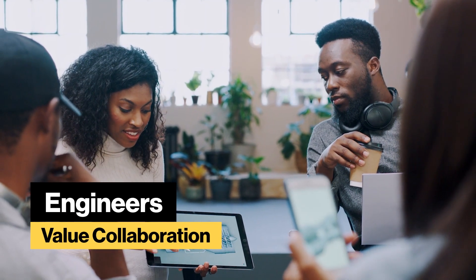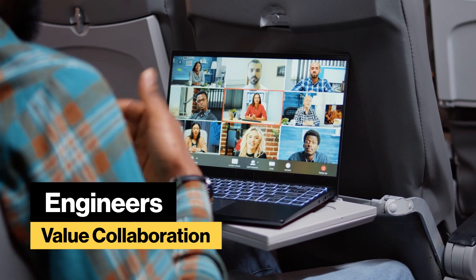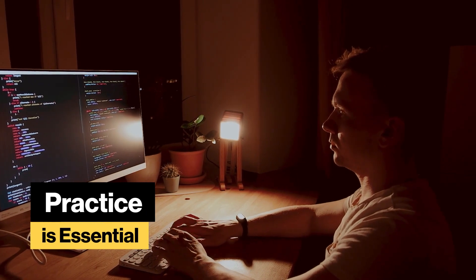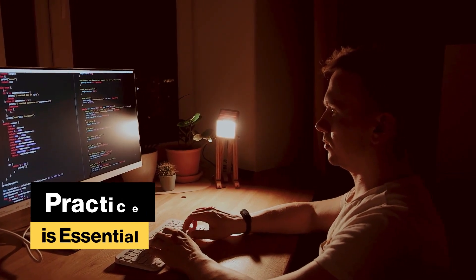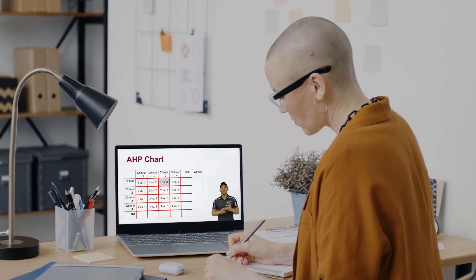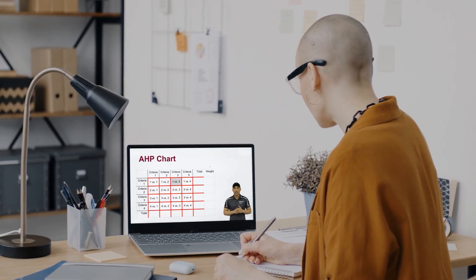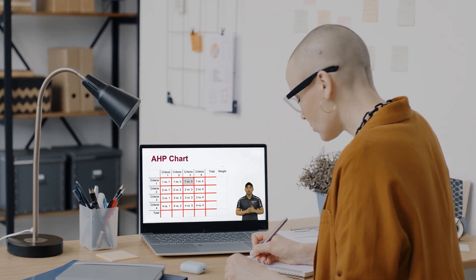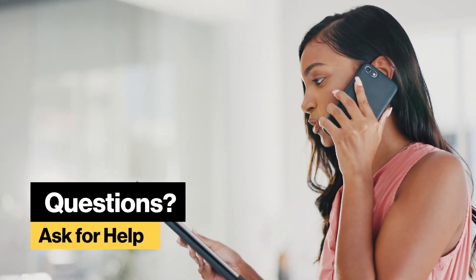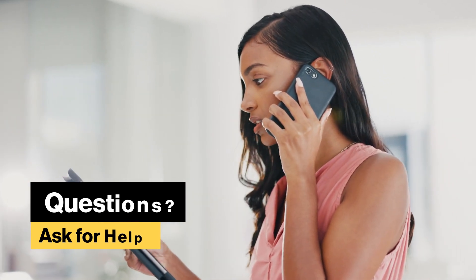Consider these tips for success as you prepare to begin this course. Engineers value collaboration — build strong relationships with your teammates by fostering a supportive environment. Communicate early and often with your team, and be reliable and consistent with your contributions. Steady practice is essential for mastering engineering concepts and technology. Engage deeply with the course content and practice along with the tutorials to fully grasp the underlying principles. At any time throughout the course, ask for help.